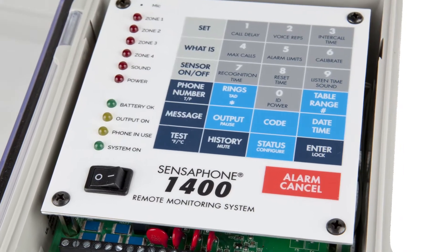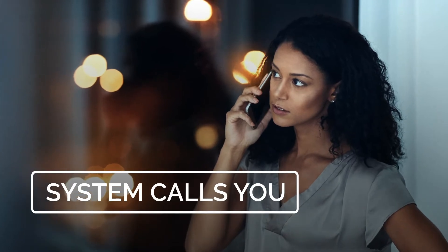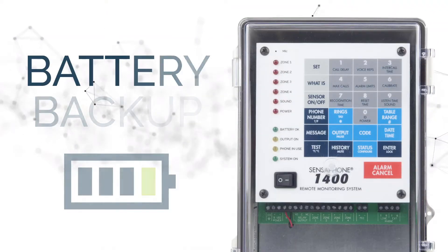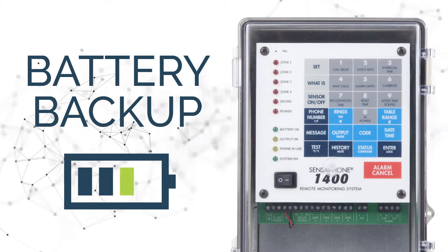The keypad lets you get quick status checks and make easy on-site programming changes. When something's not right, the system calls you immediately. And it has a built-in 24-hour battery backup, so you'll still receive alarm notifications even if there's a power failure.